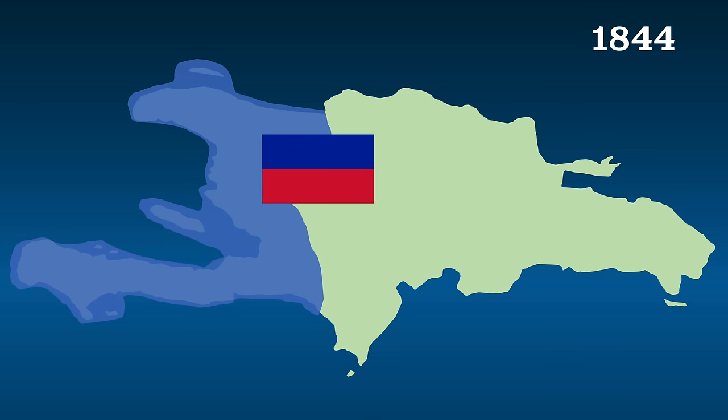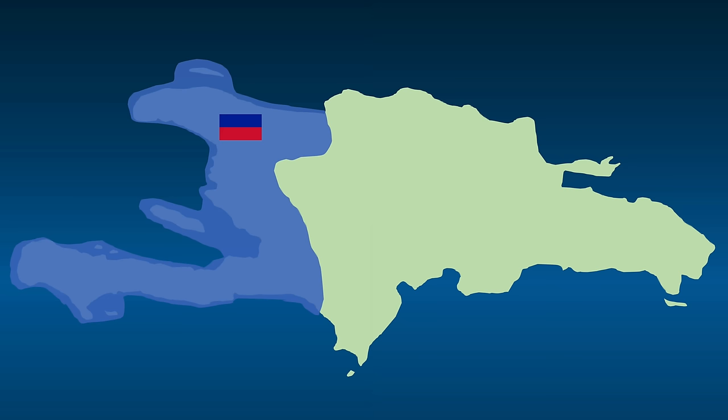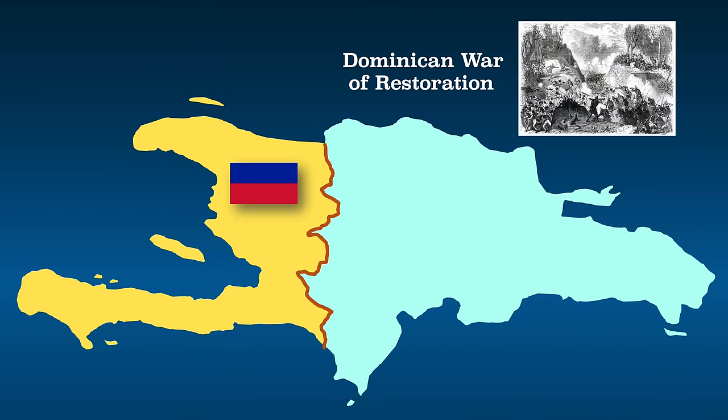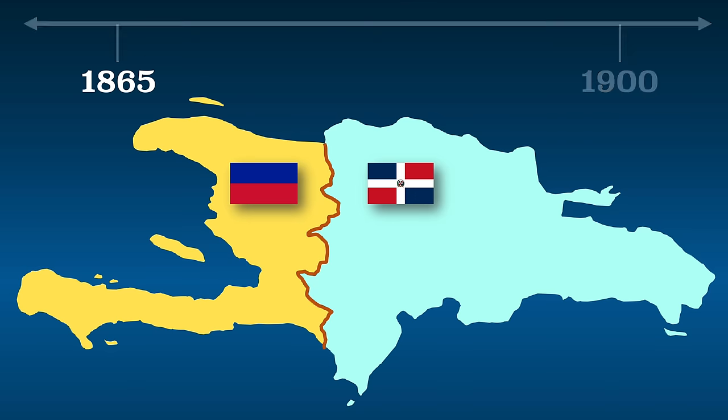In 1844, the Dominican Republic declared independence from Haiti, but Haiti didn't let them leave without a fight. The Dominicans fought for many years, losing fewer than 20 soldiers while Haiti lost thousands. The Dominican Republic's independence was short-lived again, however, because the Spanish came back and made them a colony once more. After the War of Restoration, the Dominican Republic became independent again and kicked the Spanish out for good in 1865. For the rest of the 1800s, political instability continued to be the norm in both Haiti and the Dominican Republic.